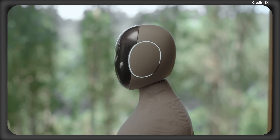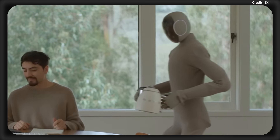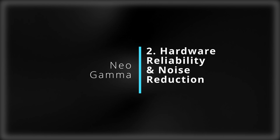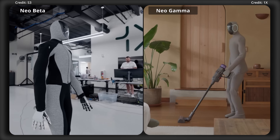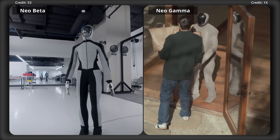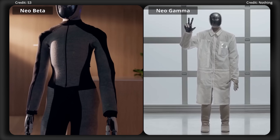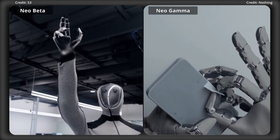Upgrade number three is its emotive earrings, the newest addition to improve communication, providing real-time visual feedback for more intuitive and interactive experiences. Upgrade number two is the robot's hardware reliability and noise reduction. Neo Gamma boasts a 10 times increase in hardware reliability, ensuring it can withstand prolonged use in homes. It also features a 10 decibel decrease in noise, making it as quiet as a refrigerator — approximately 40 to 50 decibels — compared to its noisier Beta predecessor.